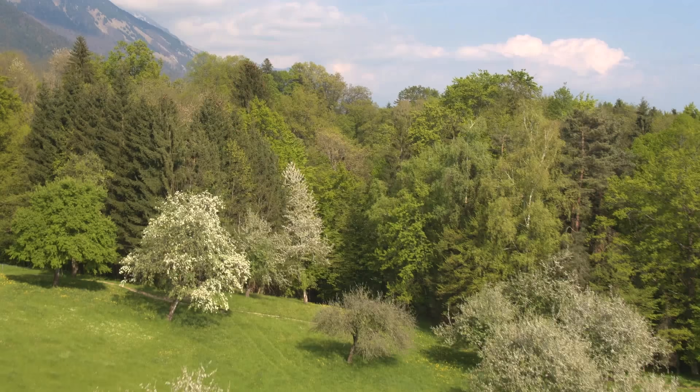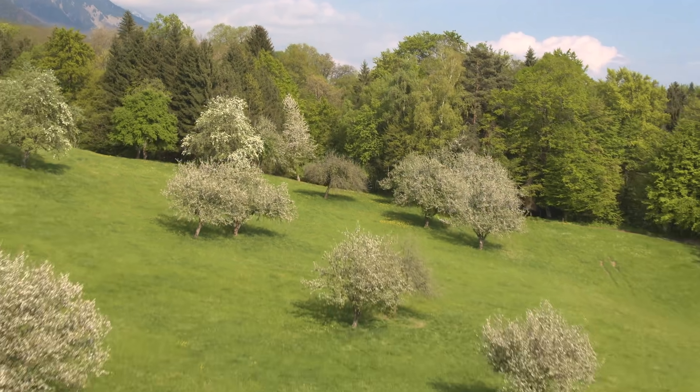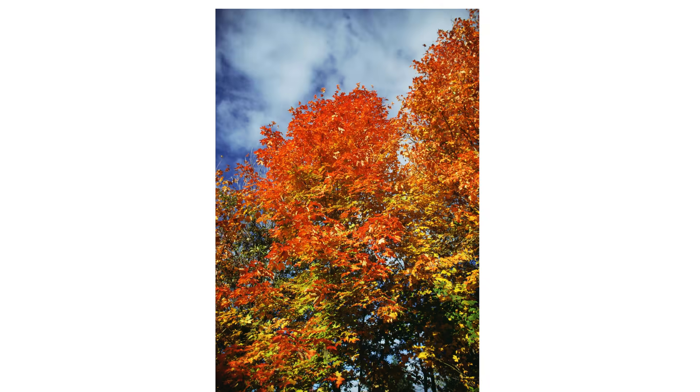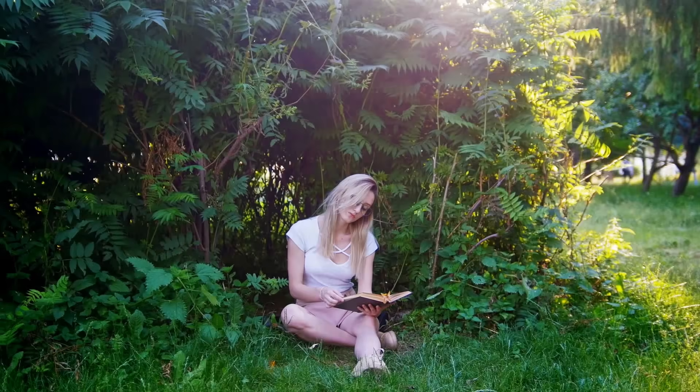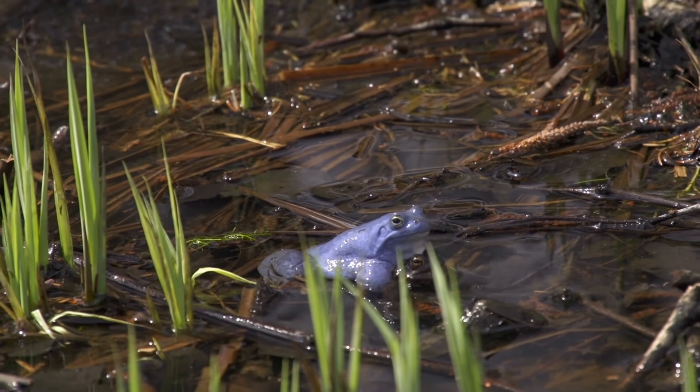The soils in the Deciduous Forest are very fertile. As a result, you will find broadleaf trees such as oaks, maples, beeches, shrubs, herbs, and a large variety of other organisms such as insects.